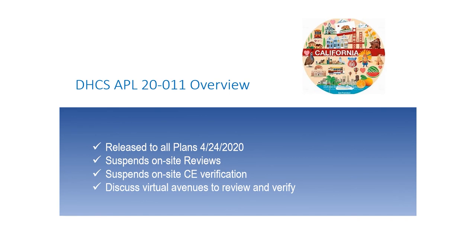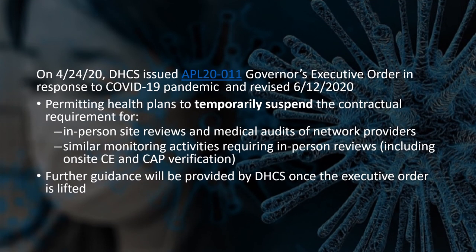This training would not be complete without mentioning COVID-19. DHCS has released APL 20-011 in response to COVID-19. As of April 24, 2020, all on-site reviews have been suspended for the protection of you, your staff, your members, and your reviewers. All on-site CE verifications have been suspended and will be done via virtual process or by email, fax, or mail-in submissions. A revision as of June 12, 2020 states that APL 20-006 has been postponed until the governor lifts the public health emergency. Your MCP will keep you informed as appropriate.